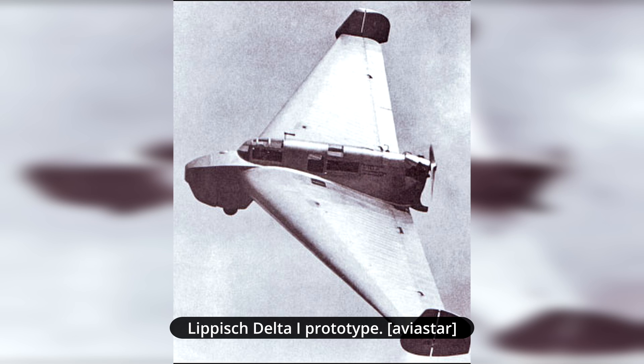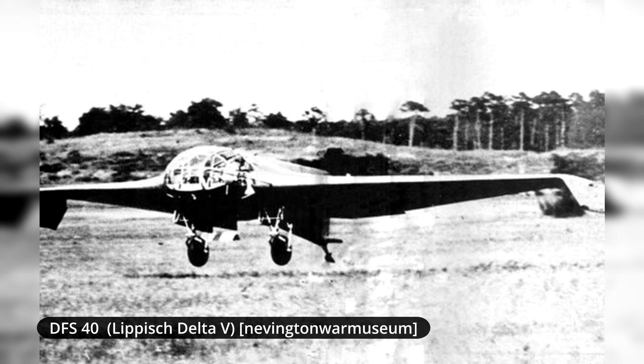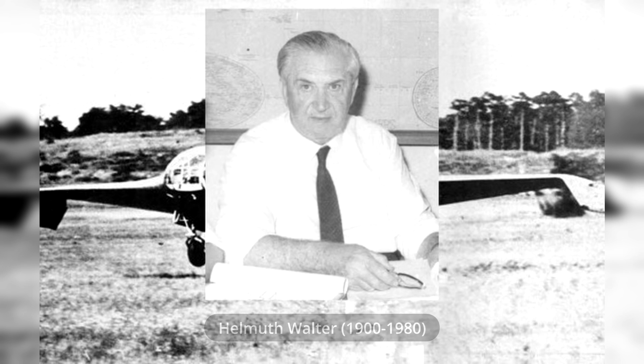Following this, Lippisch joined the Deutsche Forschungsinstitut DFS, where he worked as an engineer. There he developed a series of new glider designs, like the DFS-40. In 1938, the work of Helmut Walter came to his attention. Walter was a young scientist who was highly interested in rocket propulsion. He managed to gain military funding, which greatly helped in his work.